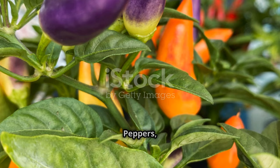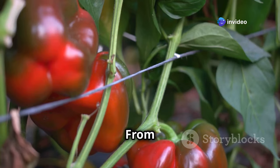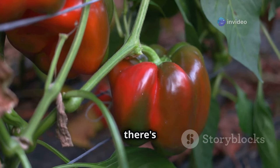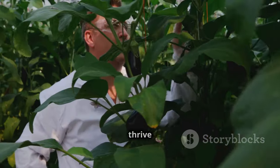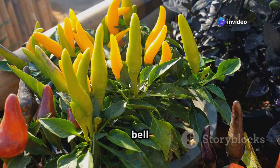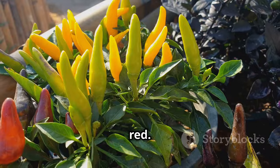Let's turn up the heat a bit. Peppers, with their vibrant colors and incredible range of flavors, are a joy to grow in a greenhouse. From the sweet, juicy crunch of a bell pepper to the fiery kick of a chili, there's a pepper out there for every palate. Peppers, like their greenhouse companions tomatoes and cucumbers, thrive in the warmth and humidity that a greenhouse provides. Sweet bell peppers come in a rainbow of colors, from deep green to sunshine yellow, vibrant orange, and rich red.